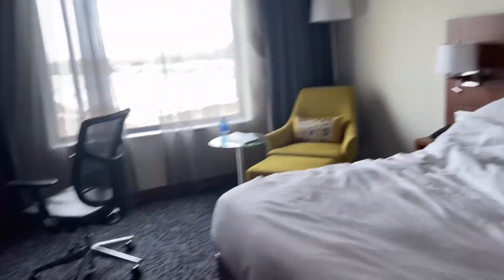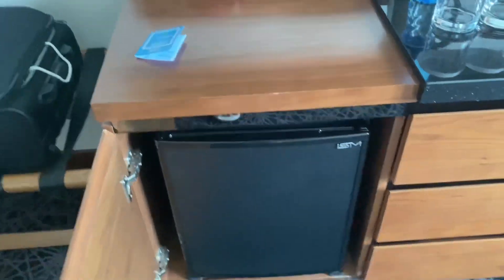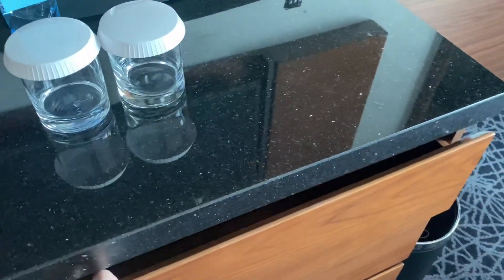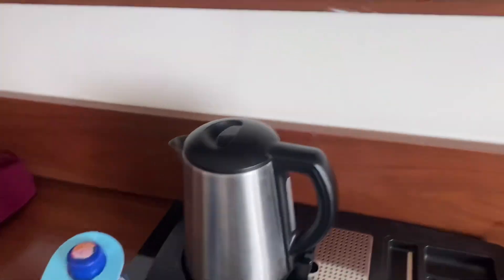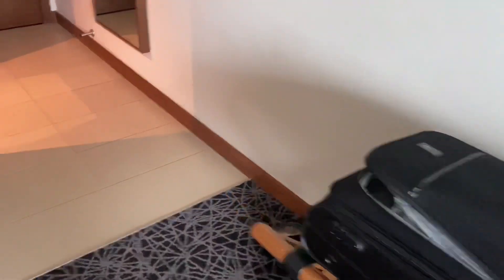So basically that's it. Over here you can see there's a fridge, but nothing is inside — just empty drawers. And here usually it has like tea, coffee, and sugar, and just free waters.